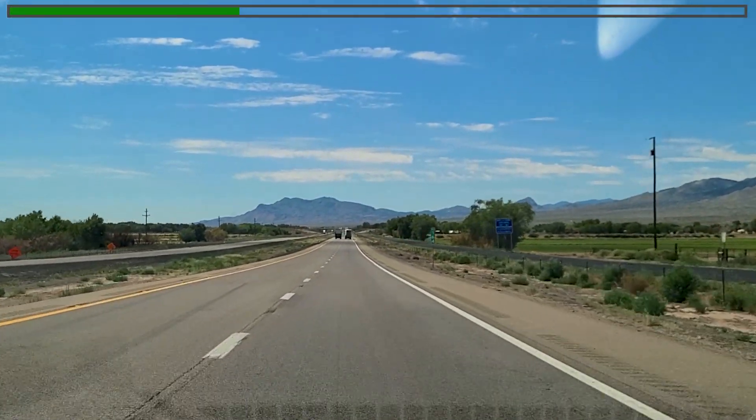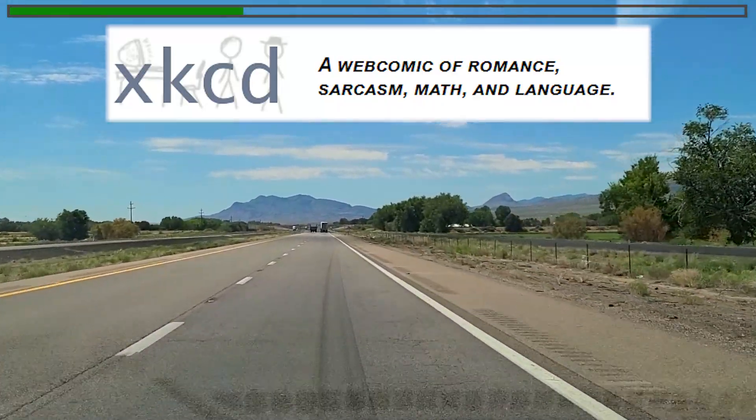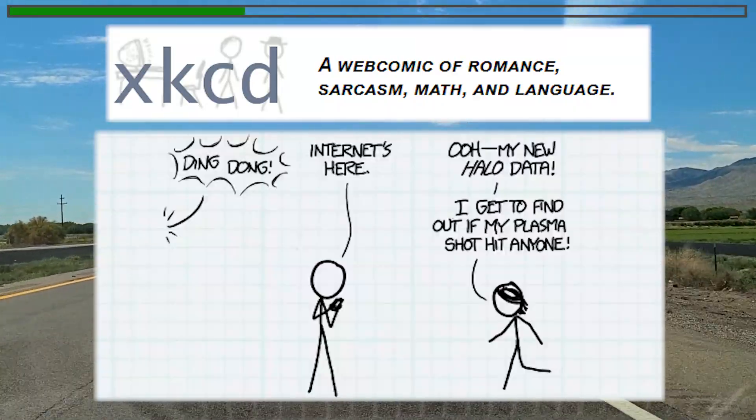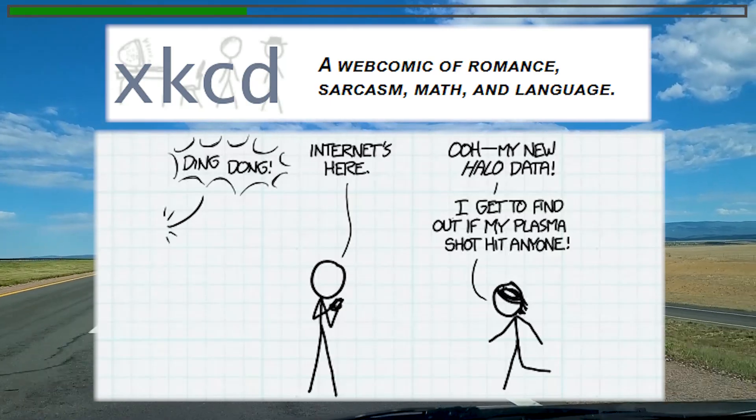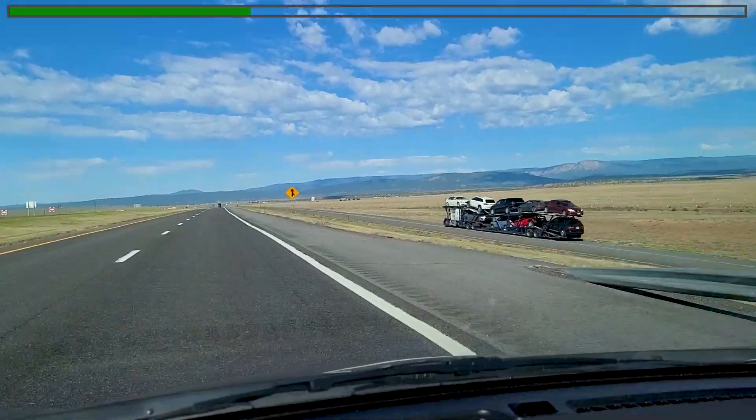If you're interested in a little further reading, the webcomic XKCD by Randall Munroe has actually answered the question of whether the bandwidth of the internet will ever surpass that of FedEx. The short answer is probably not, but it's an interesting read and we'll have a link in the description.